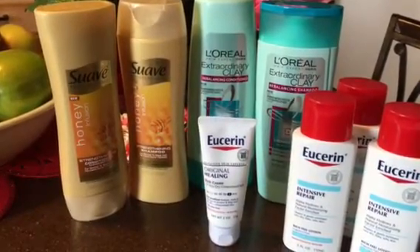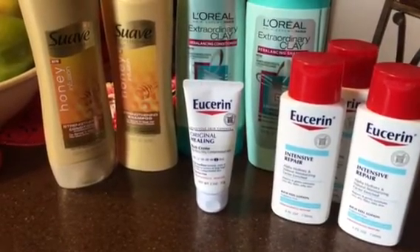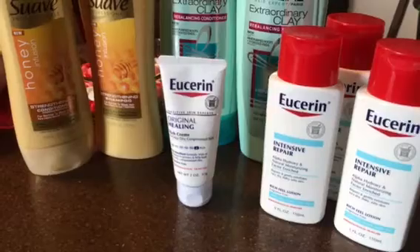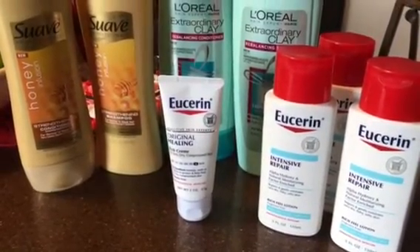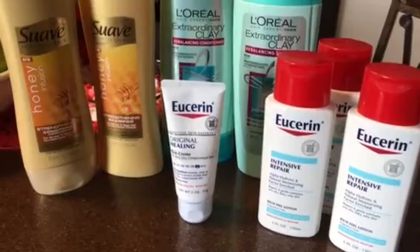The last one is the Eucerin. If you spend twenty dollars, you get a ten dollar Extra Buck. These are regularly priced at five ninety-nine and five seventy-nine, so I bought four of them. I used two dollar coupons from the Sunday insert coupons and I got ten dollars back.